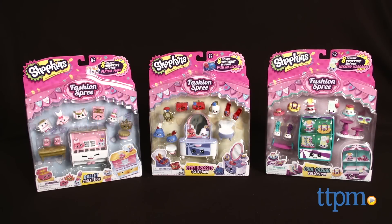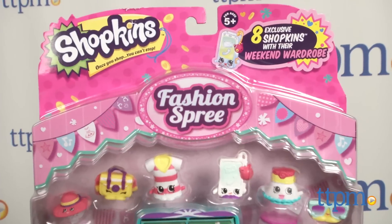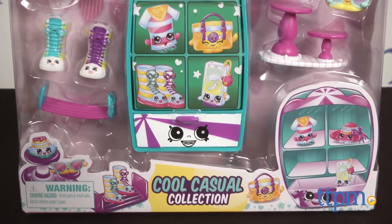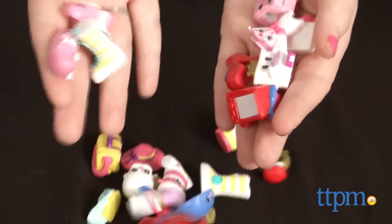The Shopkins are heading to the mall! Hi, this is Jen from TTPM and I'm here with a brand new assortment of Shopkins, which are part of a new Fashion Spree series. Here we have three Shopkins 8-Packs: Ballet Collection, Best Dress Collection, and Cool Casual Collection. And each, of course, features adorable new unique characters.